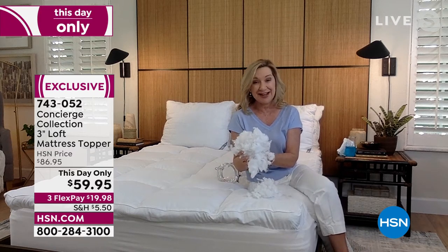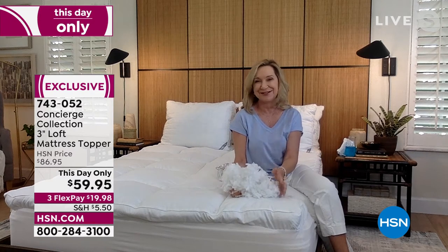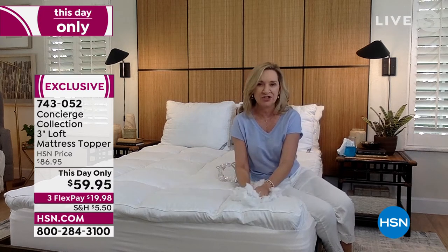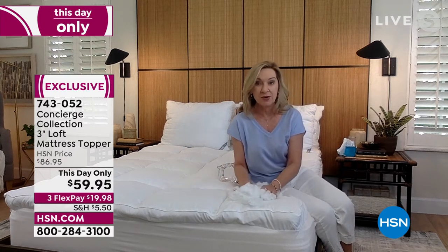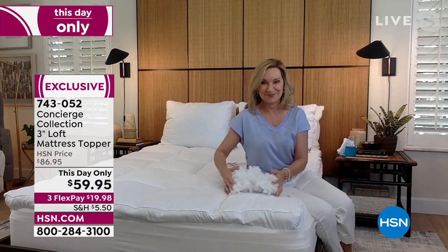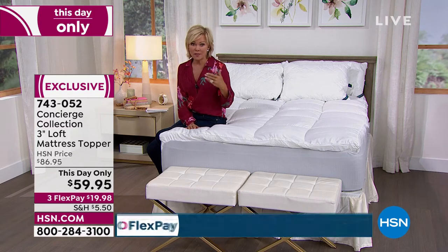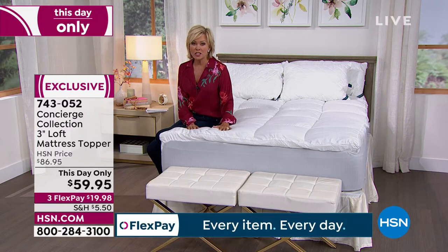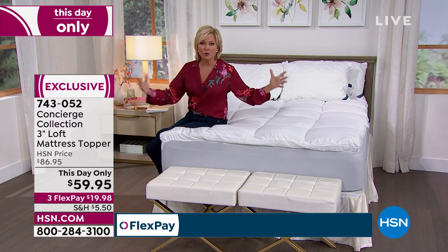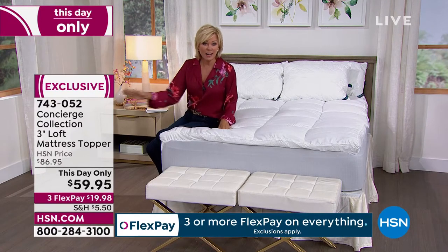28 ounces per square yard. If you shop for a mattress pad in the market — which you could easily spend this much — they have about 12 ounces per square yard. So this is more than double. That's really lofty. You can find toppers in retail but in most cases they're thin and wimpy, most don't have water and stain resistance. This one does, and at this price — it's because HSN does tremendous business in textiles. No retailer can touch us, especially today at $59.95.